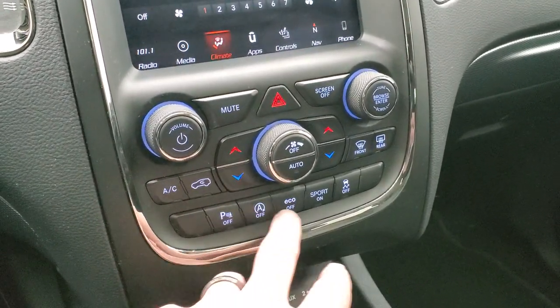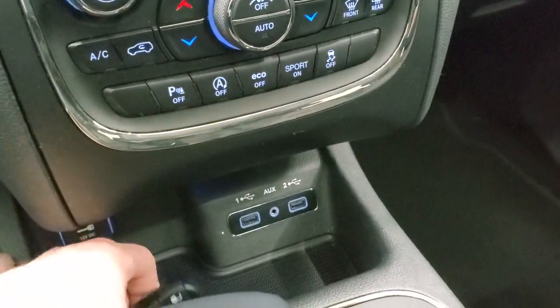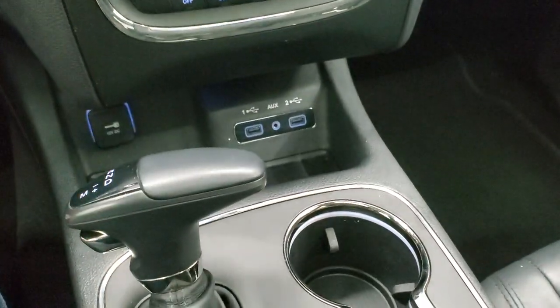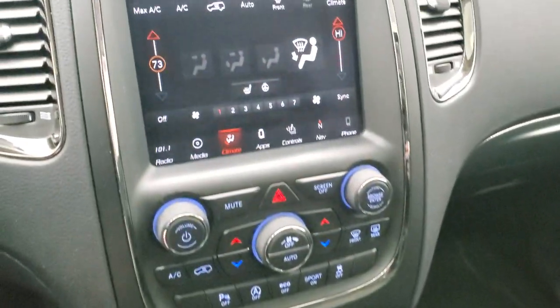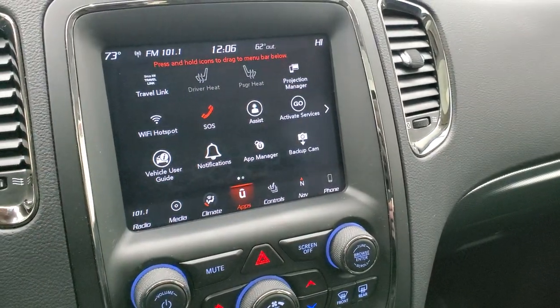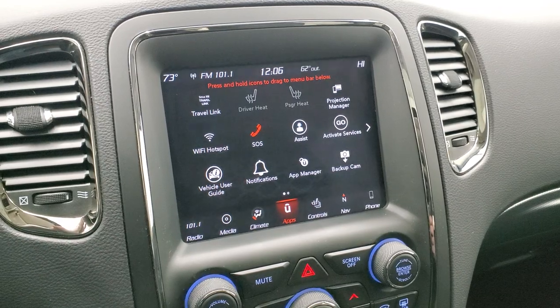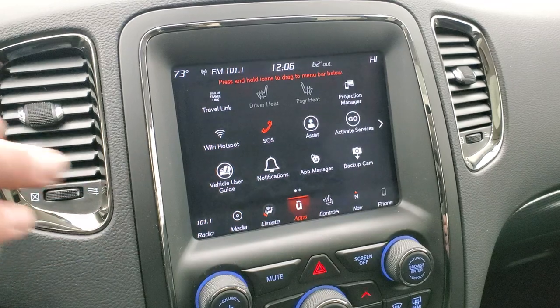You get parking sensors, start-stop capabilities, eco mode, sport mode, and stability control. Keyless entry with remote start, two USBs and an AUX jack, and an 8-speed automatic mechanical shifter transmission. This one also has the projection manager where you can project your cell phone to the screen via Android Auto or Apple CarPlay — so if you prefer Waze or Google Maps over the factory navigation, you can project it right up there.